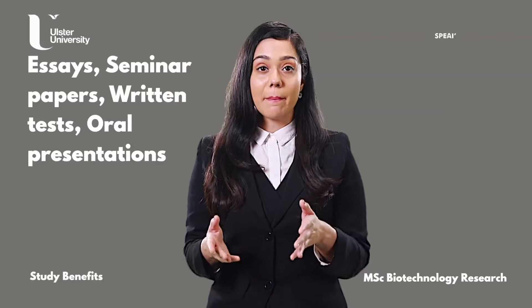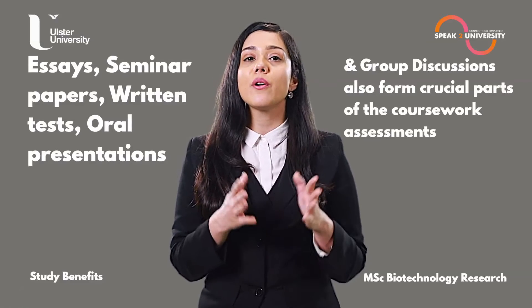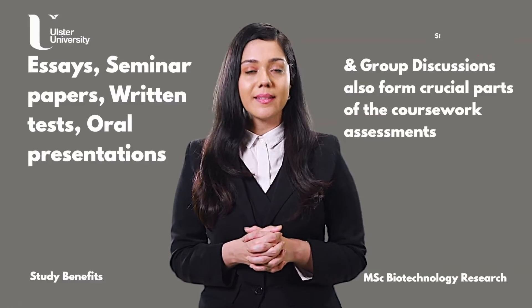Essays, seminar papers, written tests, oral presentations, and group discussions also form crucial parts of the coursework assessments.